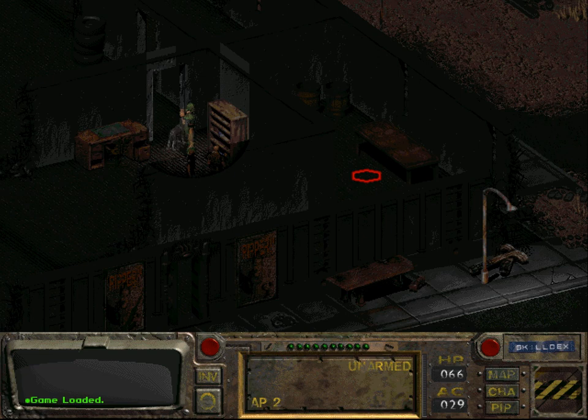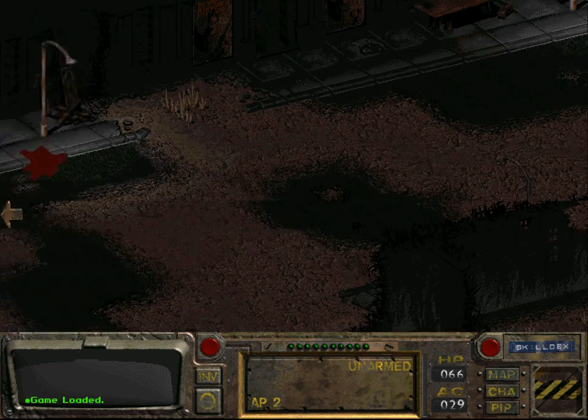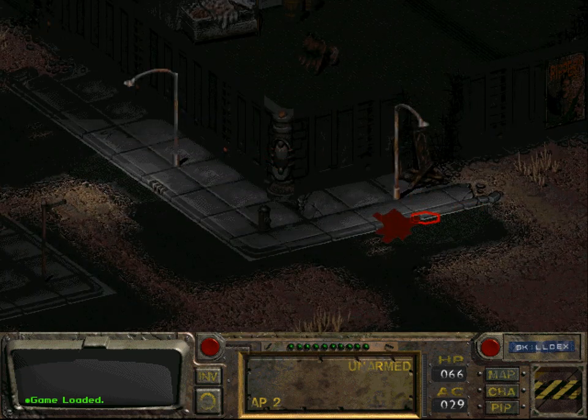We know from an online walkthrough that the parts are actually here in the deathclaw warehouse area. You can see here the remains of the deathclaws.